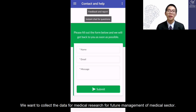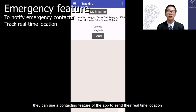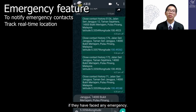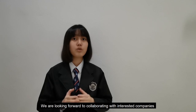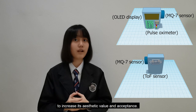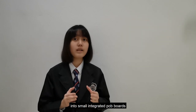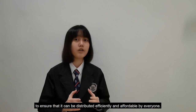We want to collect data for medical research for future management of the medical sector. Users can also use the emergency contact feature of the app to send their real-time location if they face any emergency. We are looking forward to collaborating with interested companies to turn this prototype into a pocket-sized device to increase its aesthetic appeal and acceptance, and mass-produce it into a small integrated PCB box for efficient and affordable distribution.